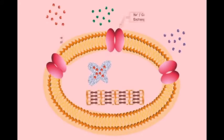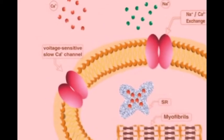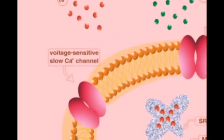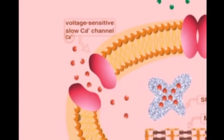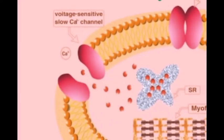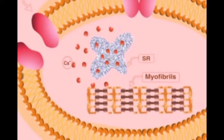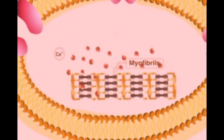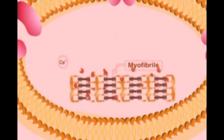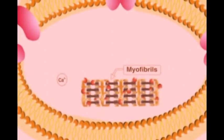Depolarization of cardiac myocytes results in the opening of voltage-sensitive calcium channels, which allow the influx of significant amounts of calcium ions into the cytoplasm. The external calcium ions stimulate the release of indigenous calcium ions from the cytoplasmic reticulum. Both external and internal calcium stimulate the contraction of myofibril filaments.